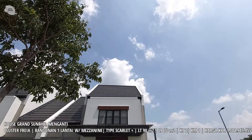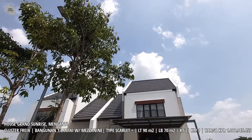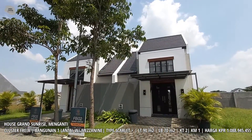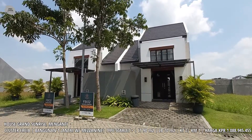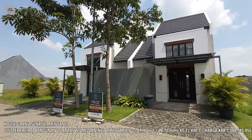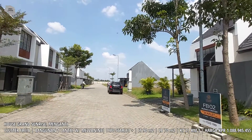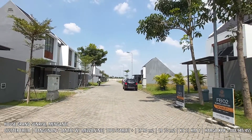Kali ini Oma Chandra berada di kluster Freya dari perumahan Grand Sunrise, tepatnya di rumah tipe Scarlett Plus. Rumah ini memiliki luas tanah 90 meter persegi, bangunan satu lantai, dengan lebar jalan untuk dua mobil.